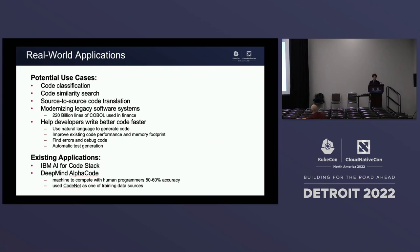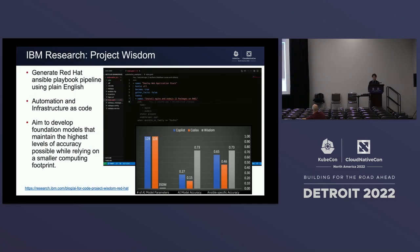We can also see existing applications using this open source dataset. In IBM's AI for Code stack at IBM Research, we use it for our code research. We also see DeepMind's AlphaCode using CodeNet as one of their training datasets, achieving 50 to 60 percent human programmer accuracy. One use case from IBM Research is a collaboration with Red Hat called Project Wisdom. The core concept is how to generate Red Hat Ansible Playbook pipelines using just plain English.